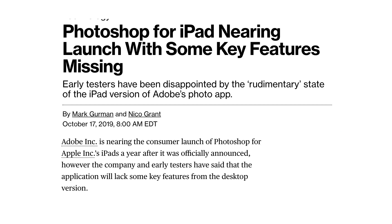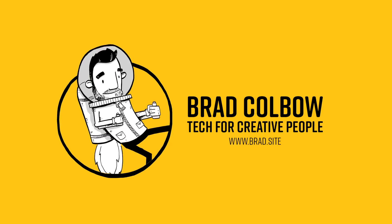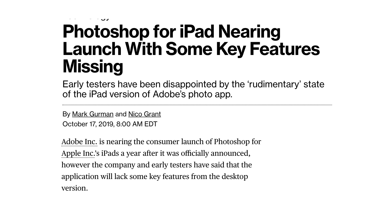Bloomberg posted a couple of interesting stories recently about Adobe's latest iPad apps. One of them pointed out that many beta users are disappointed in the lack of features in the new iPad version of Photoshop. So today we're going to be talking about that. This video is not a rant — it's more of a setting of expectations. What are we going to be seeing if Photoshop is released on the iPad in a couple of weeks? Let's dive into the most interesting parts of this article: 'Photoshop for iPad nearing launch with some key features missing.' Early testers have been disappointed by the rudimentary state of the iPad's version of Adobe's photo app.